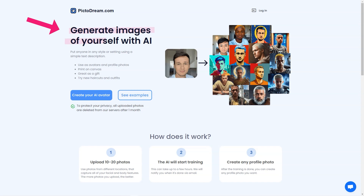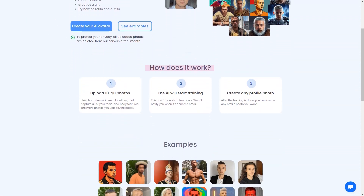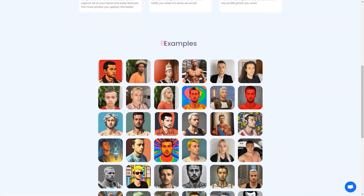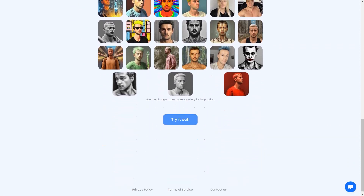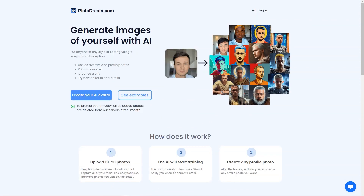Then you can get creative and create the most stunning images of yourself using the site's gallery of tips for inspiration. I know you're concerned about privacy, and so is Pictodream.com. They understand the importance of keeping your personal information secure, and that's why all the photos you upload are deleted from the server after one month. The site includes detailed information about privacy policies and terms of service, and if you have any questions, the contact information is readily available.